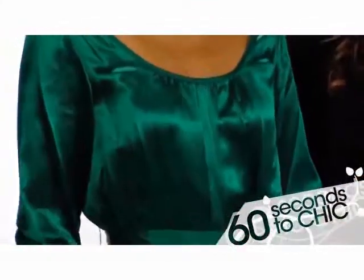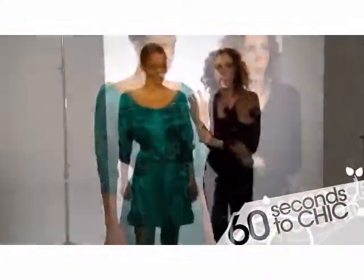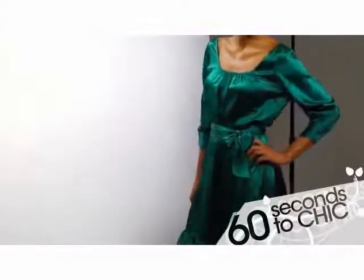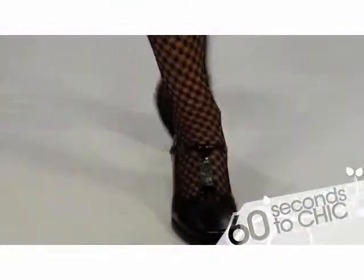This outfit is a great example of some of fall's hottest trends. You've got the jewel tone of the dress with a really beautiful open neckline that is so flattering on most women. It's got a little bit of a covered sleeve for those who don't like to show their arms, and it keeps it a little bit more wintry. With the addition of a great fishnet texture tight and of course our shoe, this outfit can go from day to night.